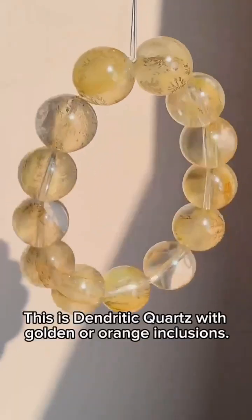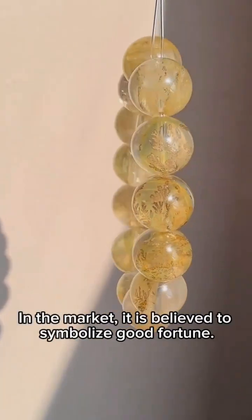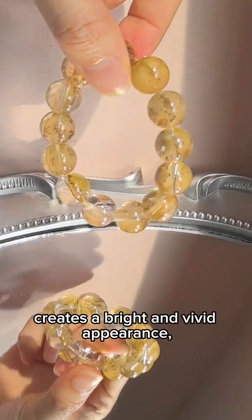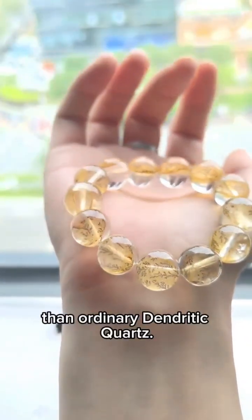Third, the money tree. This is dendritic quartz with golden or orange inclusions. In the market, it is believed to symbolize good fortune. The combination of black trees and golden patterns creates a bright and vivid appearance, and its value is often higher than ordinary dendritic quartz.